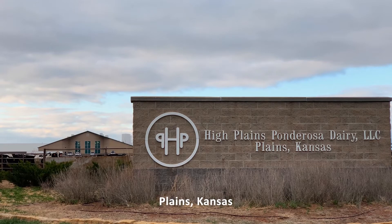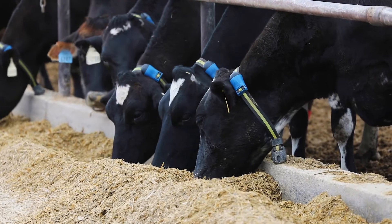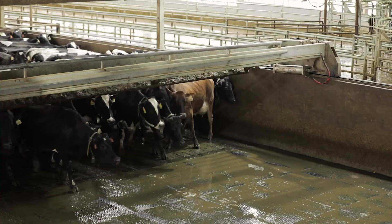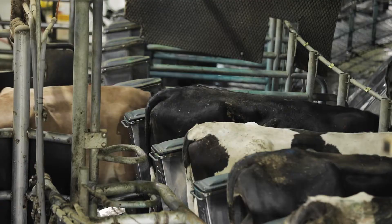We were looking for something that really fit our model, which was letting cows be a cow. Having an efficient way of being able to take care of the needs of the cows when they needed to be taken care of, without having to lock up or restrain cows for an extended period of time, was really an important part.